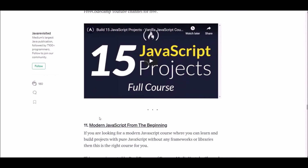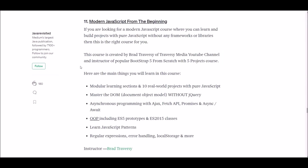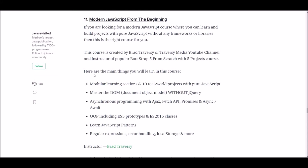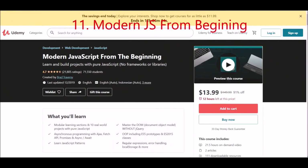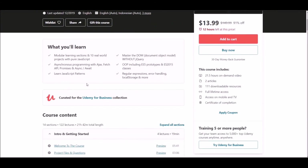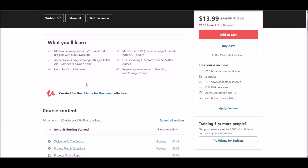Number eleven: Modern JavaScript from the Beginning. If you are looking for a modern JavaScript course that uses pure JavaScript, this course is for you. You will learn 10 real-world projects with pure JavaScript, and you will also learn about regular expressions, error handling, JavaScript patterns, and more.